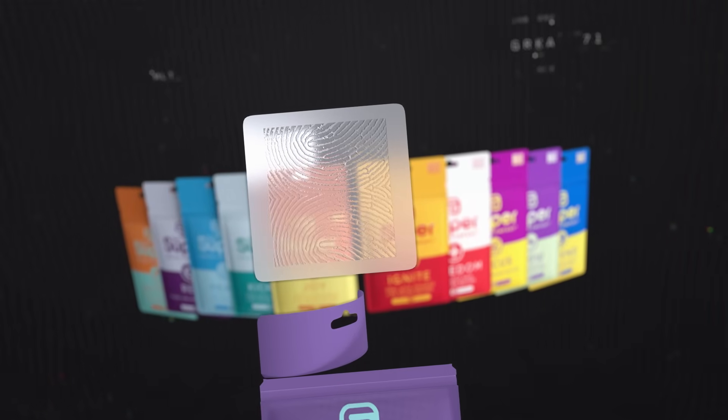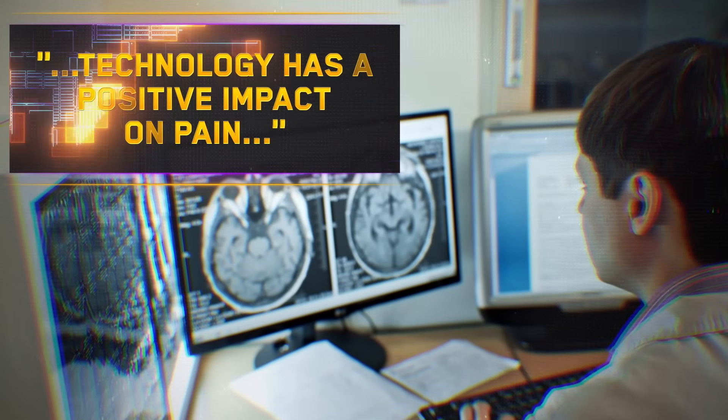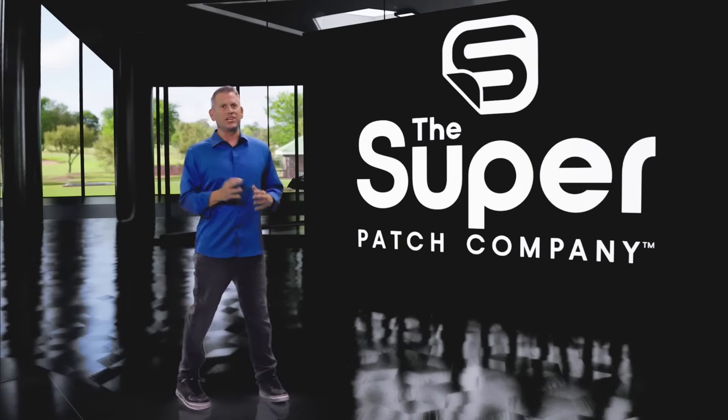And these sensors are the key to a new cutting-edge technology utilized by the Super Patch Company. This elegant and effective technology has gone through clinical studies, and the amazing results have been published in peer-reviewed science journals. And their benefits are game-changing.